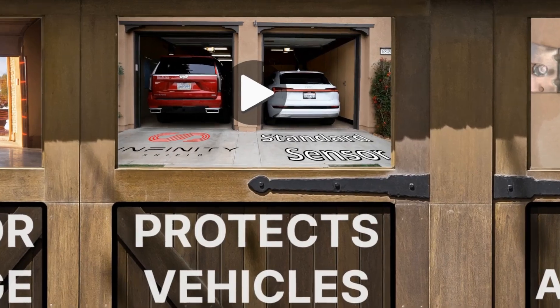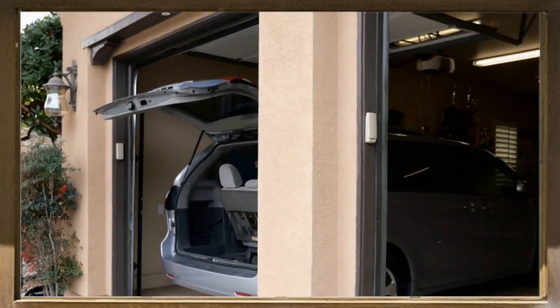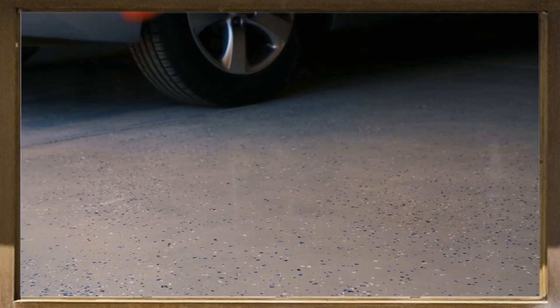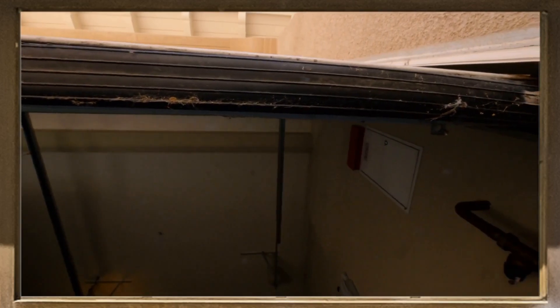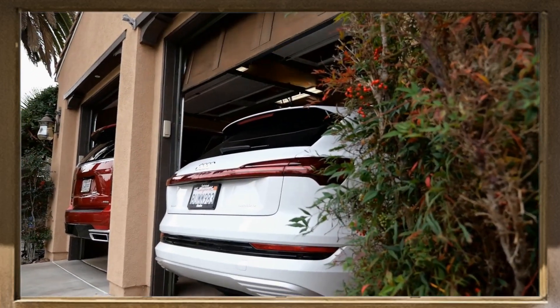Protects vehicles. Infinity Shield detects an open hatch, preventing damage to your car and garage door. If there's anything in harm's way, the garage door doesn't come down. Infinity Shield detects the bumper, but the standard sensor does not.